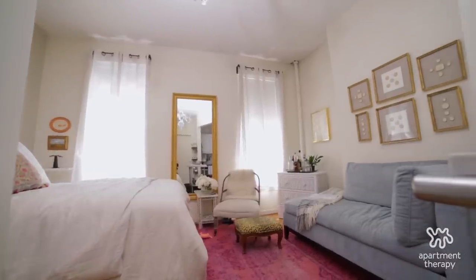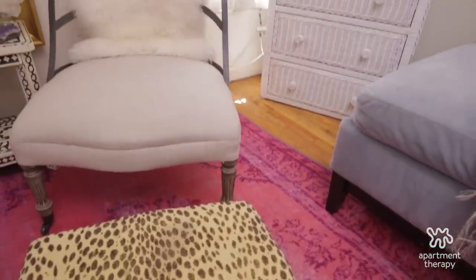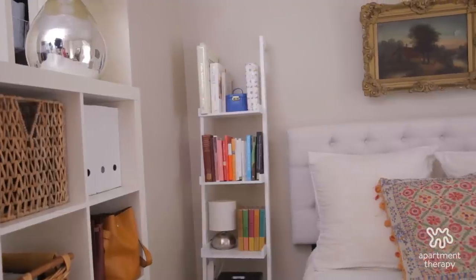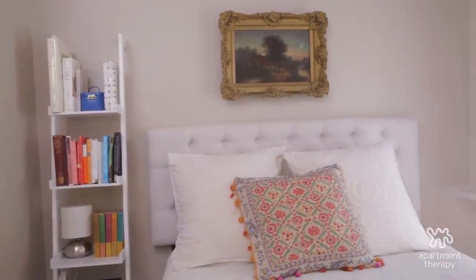Obviously, 190 square feet is not a very big space for a human being, but I would say I've made it work. My friends are always really surprised at how much color I incorporate into my space because my day-to-day wardrobe, I don't tend to have a lot of color. I really prefer neutrals, but I felt like this space needed a balance of serenity and color.